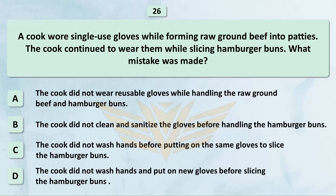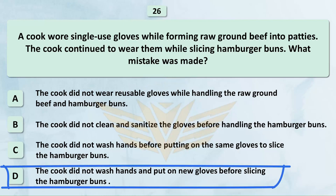A cook wore single-use gloves while forming raw ground beef into patties and continued to wear them while slicing hamburger buns. What mistake was made? A. The cook did not wear reusable gloves while handling the raw ground beef and hamburger buns. B. The cook did not clean and sanitize the gloves before handling the hamburger buns. C. The cook did not wash hands before putting on the same gloves to slice the hamburger buns. The correct answer is D: The cook did not wash hands and put on new gloves before slicing the hamburger buns.